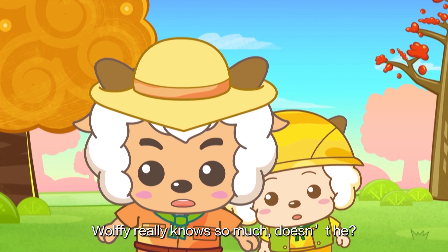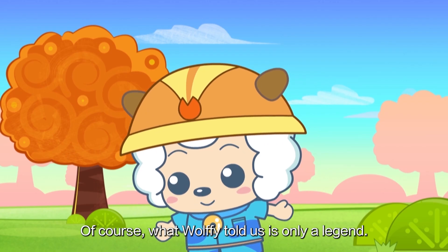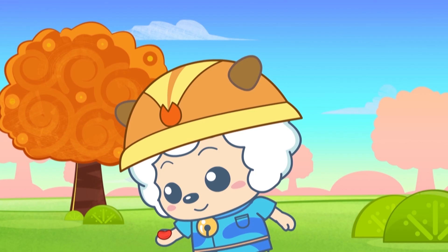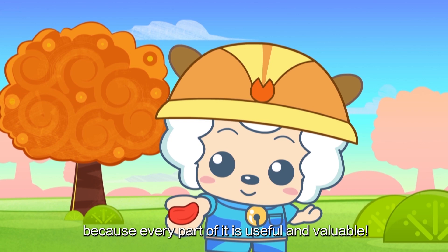Wolfie really knows so much, doesn't he? Of course, what Wolfie told us is only a legend. People also like K-Pop Flowers because every part of it is useful and valuable.